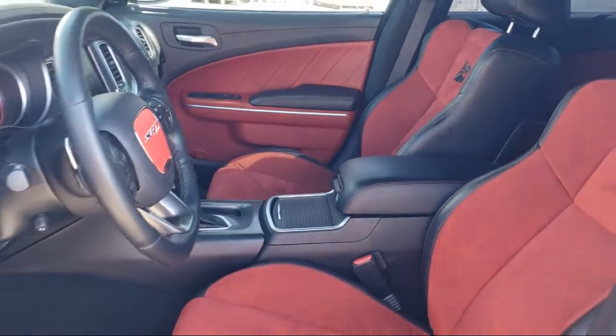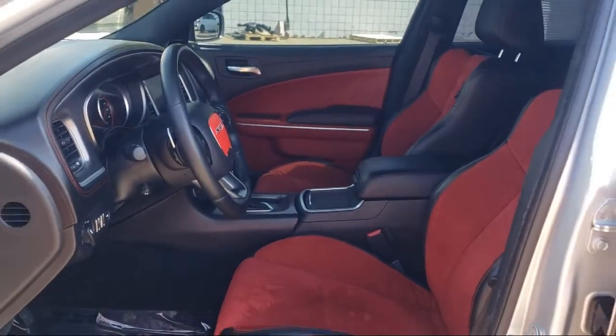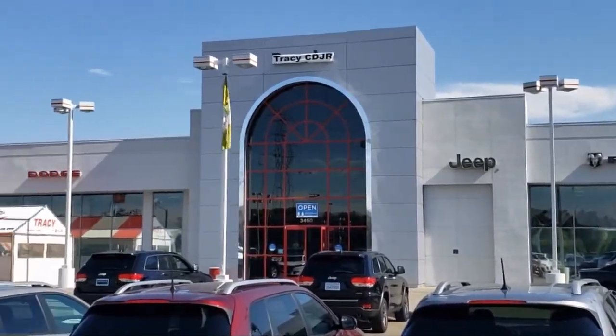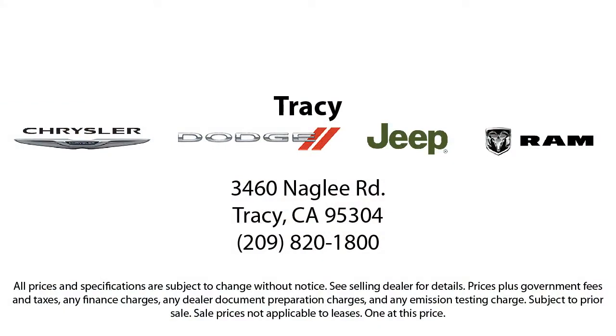As a proud member of the Gill Auto Group, Tracy Chrysler Dodge Jeep Ram is proud to provide our community with the best purchasing experience. We're the most trusted team in the business, and we can't wait to help you drive home in a vehicle that is just right for you. If you want a quality car buying experience, look no further than Tracy Chrysler Dodge Jeep Ram. Come see us today.